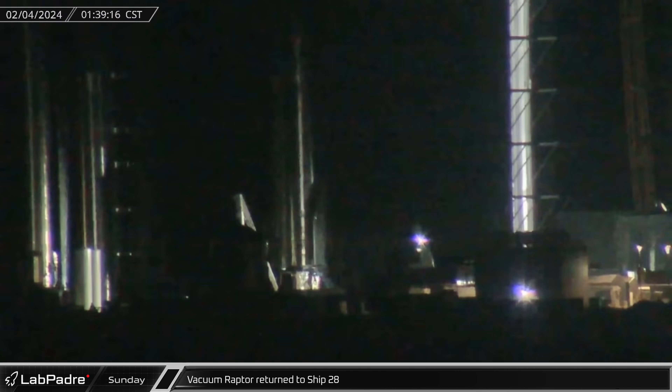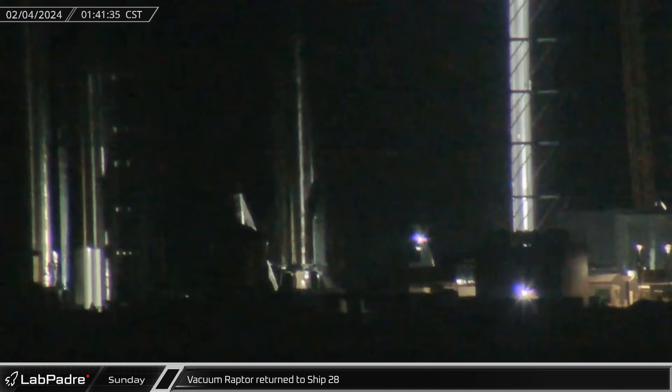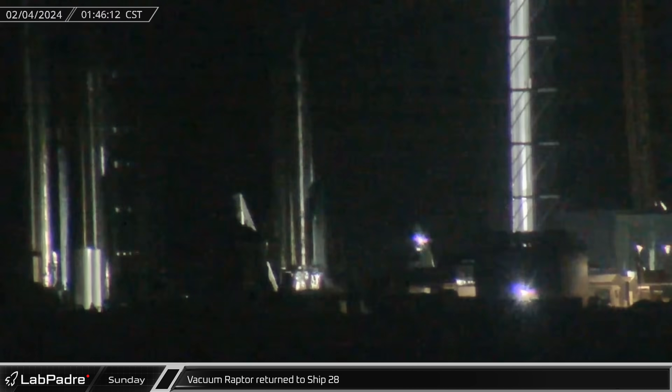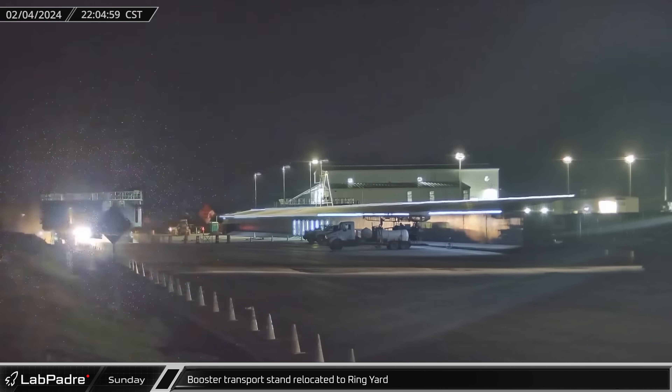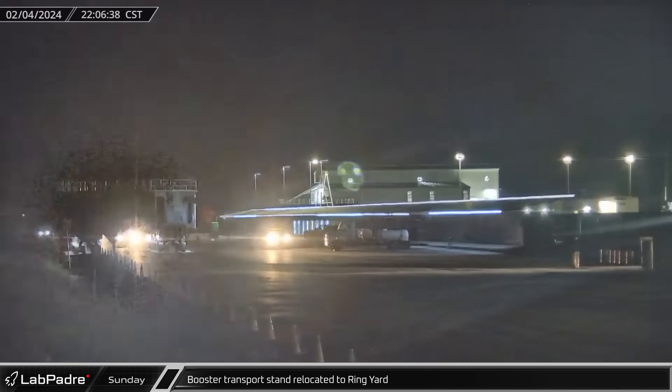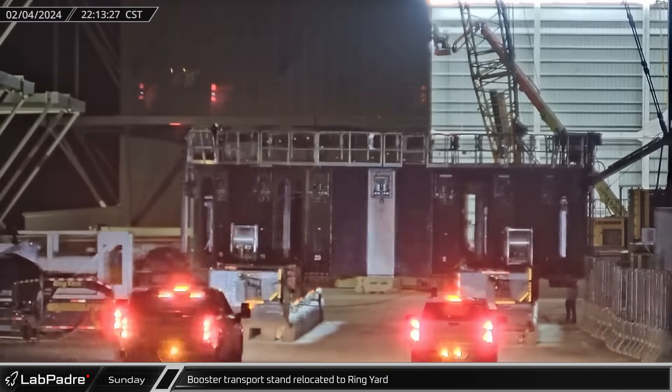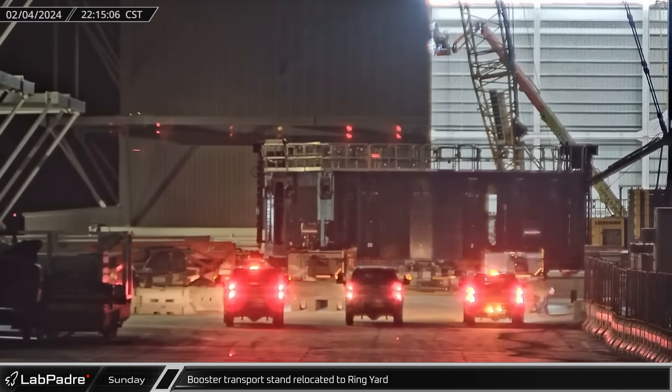With crews working around the clock at Starbase, early Sunday morning a vacuum Raptor was brought to Ship 28 and was eventually installed after a few aborted attempts. Late in the evening, the new style booster transport stand was relocated from the Rocket Garden to the ring yard, pre-staging for a rollout of Booster 10 later in the week.